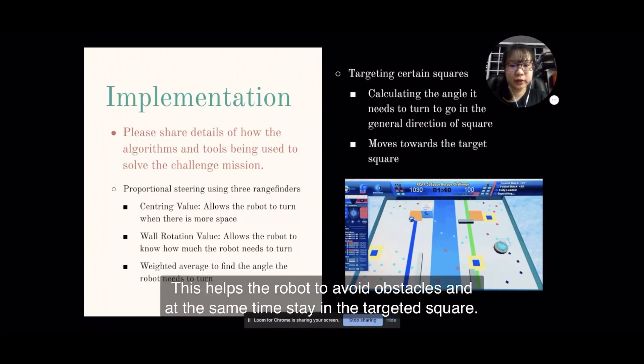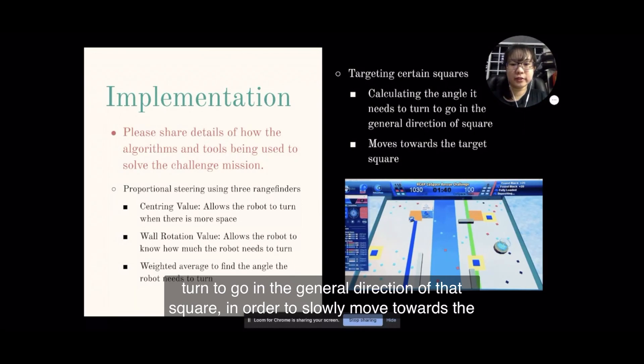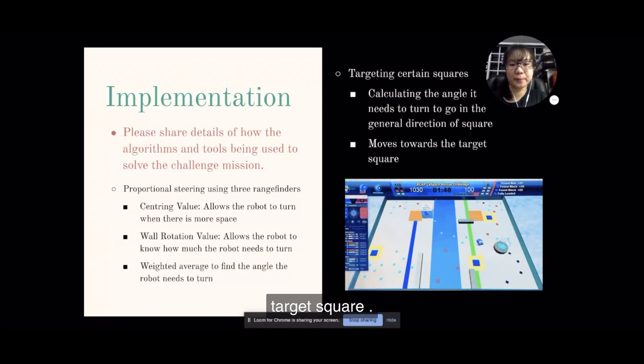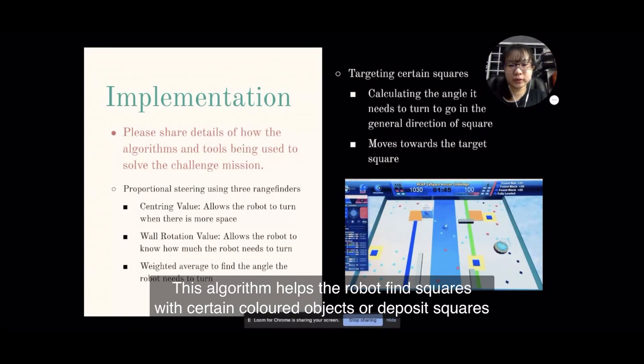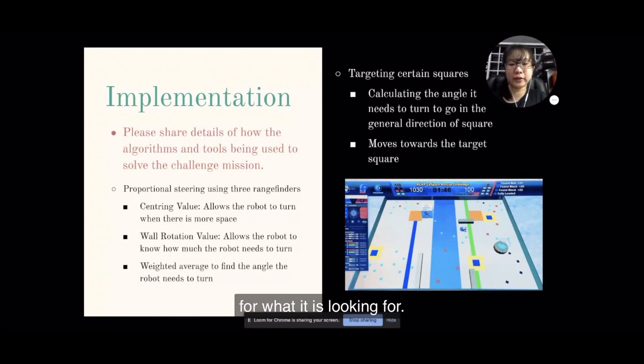I used proportional steering when the robot was circling in a target square to find a deposit or objects. This helps the robot to avoid obstacles and at the same time stay in the targeted square. My second algorithm is targeting a certain square by calculating the angle it needs to go in the general direction of that square in order to slowly move towards it. This algorithm helps the robot to find squares with certain coloured objects or deposit squares, and also saves time since it does not have to blindly search for what it is looking for.